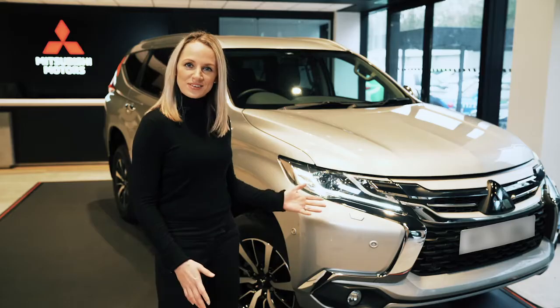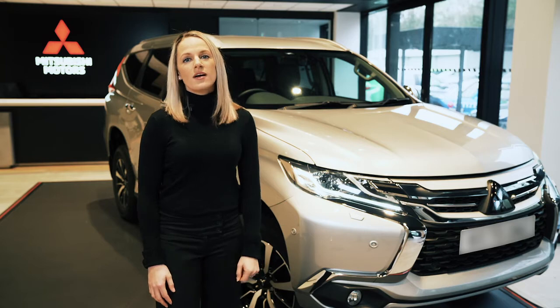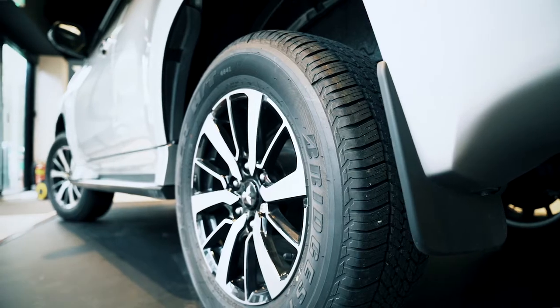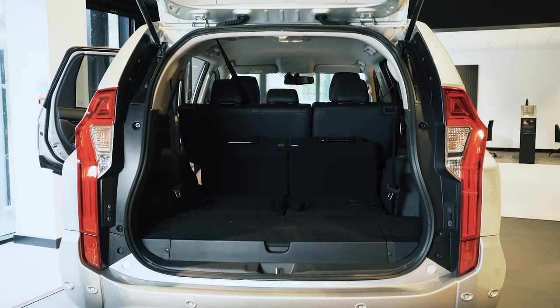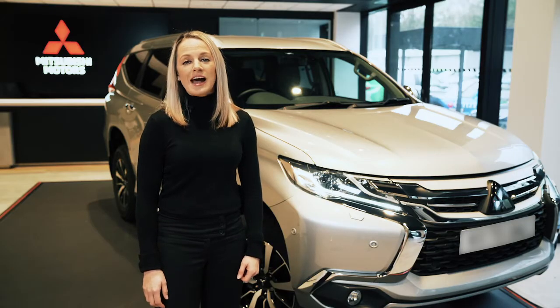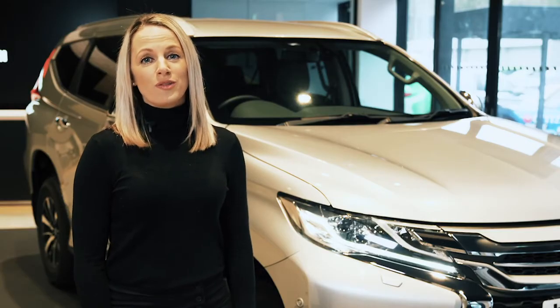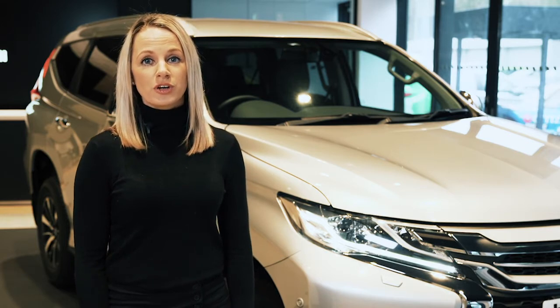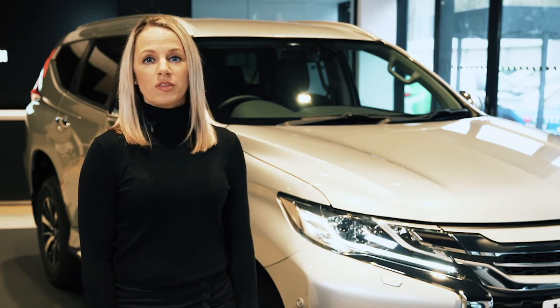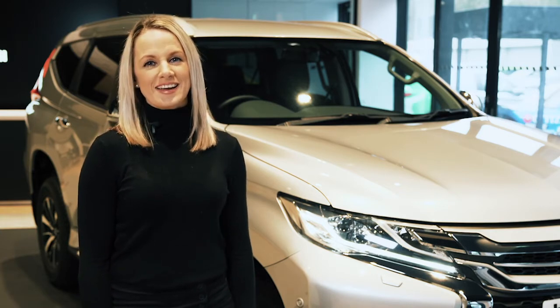Here we are in front of the Shogun Sport. It's a seven seat 2.4 litre diesel with a superb four-wheel drive off-road capability. It's also got a large cargo area so it'll satisfy your business needs as well as getting your family comfortably and safely where they need to go. It's available in three specs including a commercial variant, eight-speed auto, all with the Mitsubishi Super Select four-wheel drive shaped by decades of innovation.